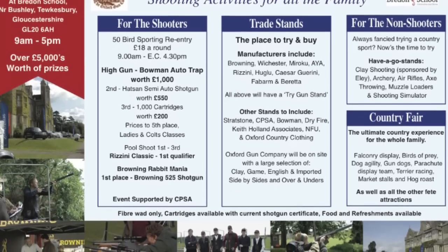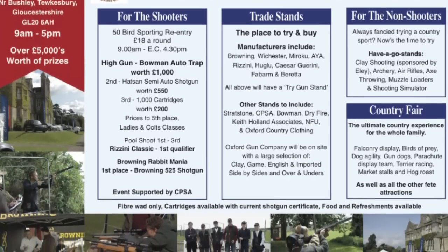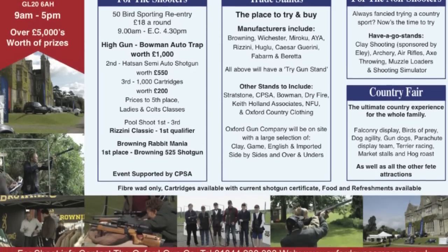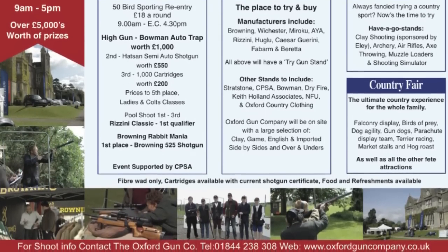On the Monday there is a 50 bird sporting competition, Browning Rabbit Mania, the Rossini Classic, Have A Go, Stans, Gun Village and Fate including a parachute jump. For more information visit OxfordGunCompany.co.uk.